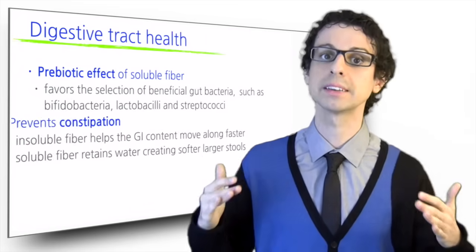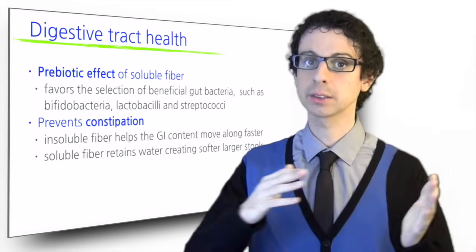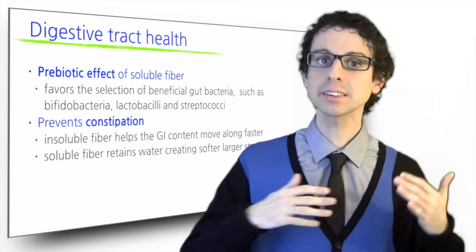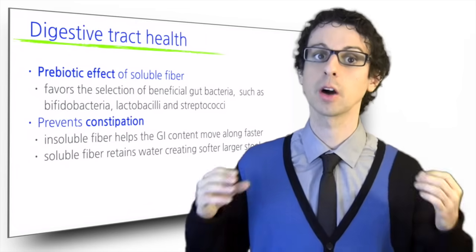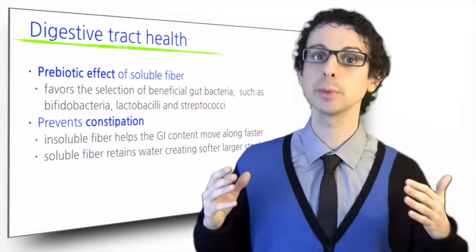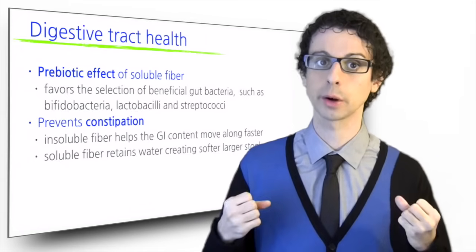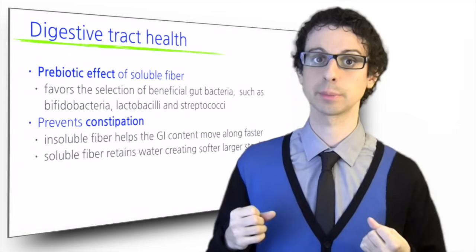Fiber also prevents constipation. Insoluble fiber helps the GI content move along. A faster passage means less time for water to be reabsorbed, which avoids the formation of hard, dry stools that are more difficult to expel. Soluble fiber draws and retains water, thus creating softer and larger stools facilitating their passage.